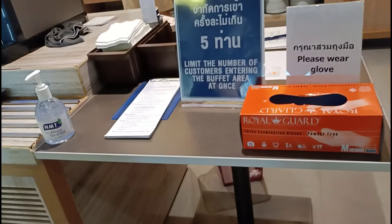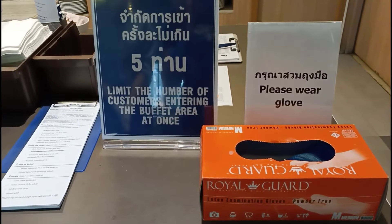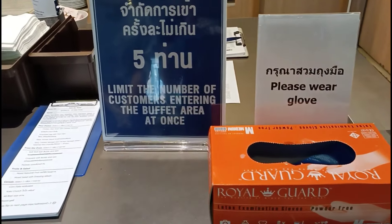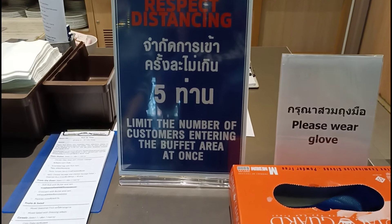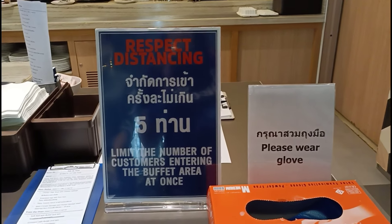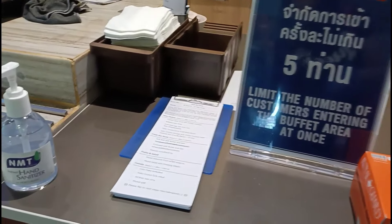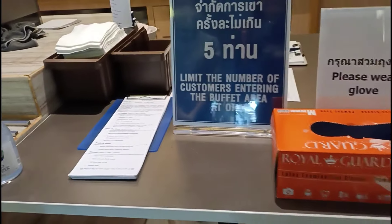They also have scrambled eggs. Since this is Asia — welcome to Asia — they serve steamed rice at breakfast too. There's pasta with tomato sauce, yum! And also pork ham, plus a chicken clear soup with Chinese cabbage.